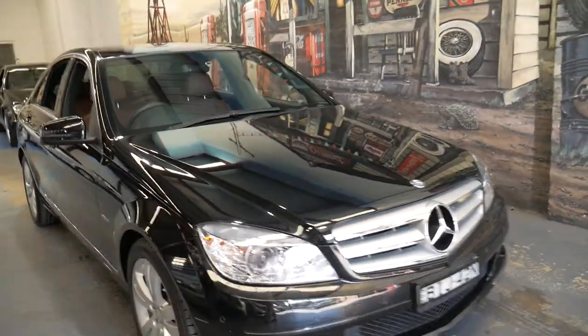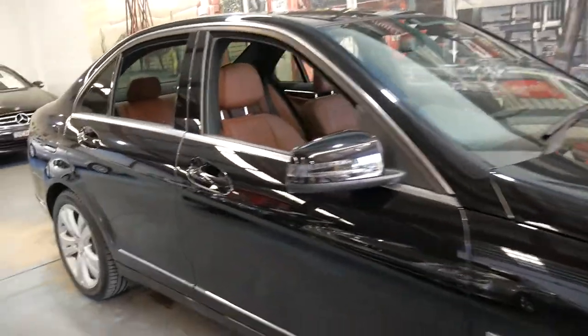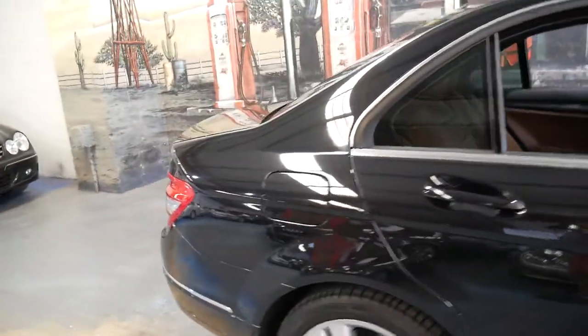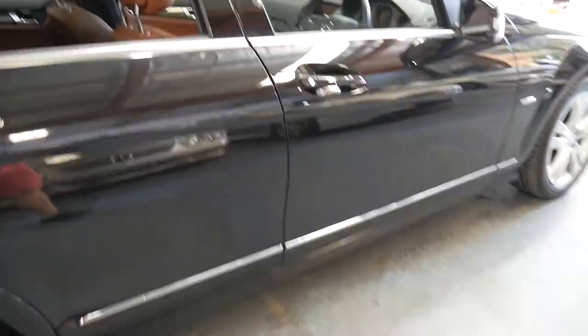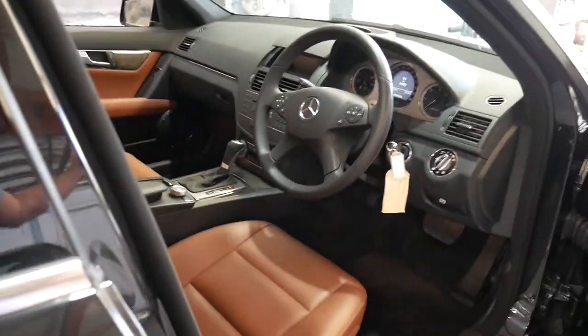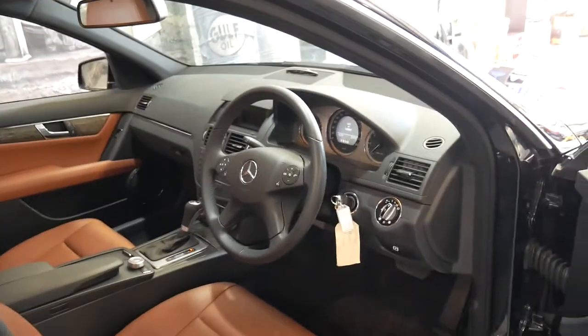This 2008 Mercedes C220 is a very special car indeed. It's got the four cylinder turbo diesel engine. It's metallic black with black and beige interior, and it's only done 54,000 kilometres since brand new.